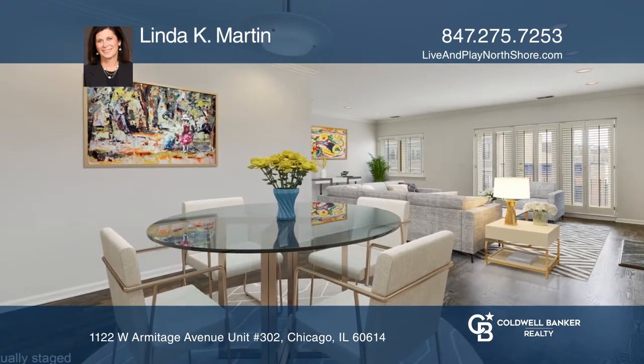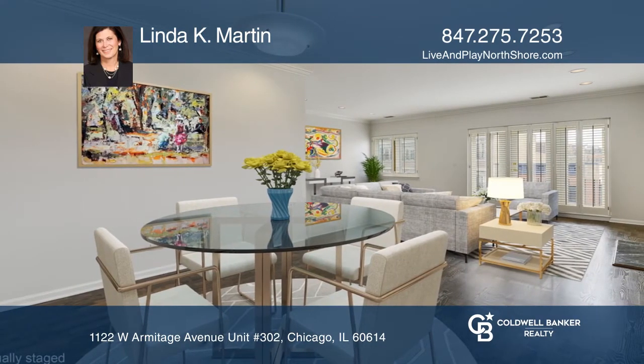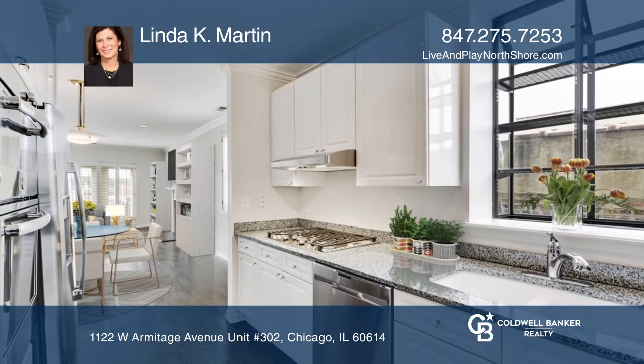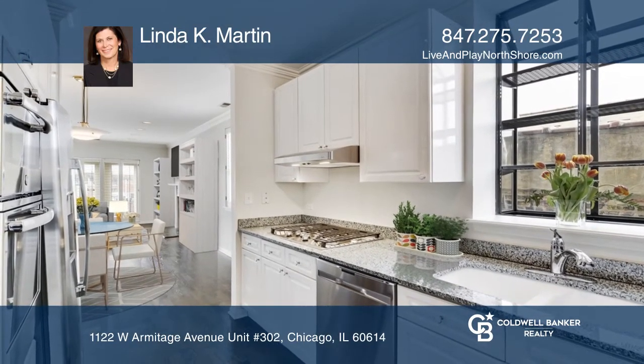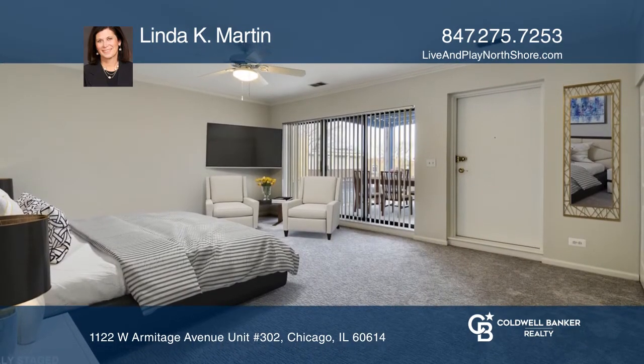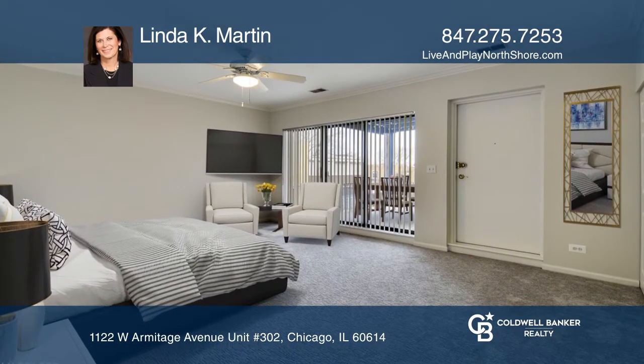The versatile living room with dining room has a fireplace. The kitchen boasts new stainless steel appliances. The master bath has both a walk-in shower and a Kohler whirlpool bath. In-unit laundry and more.